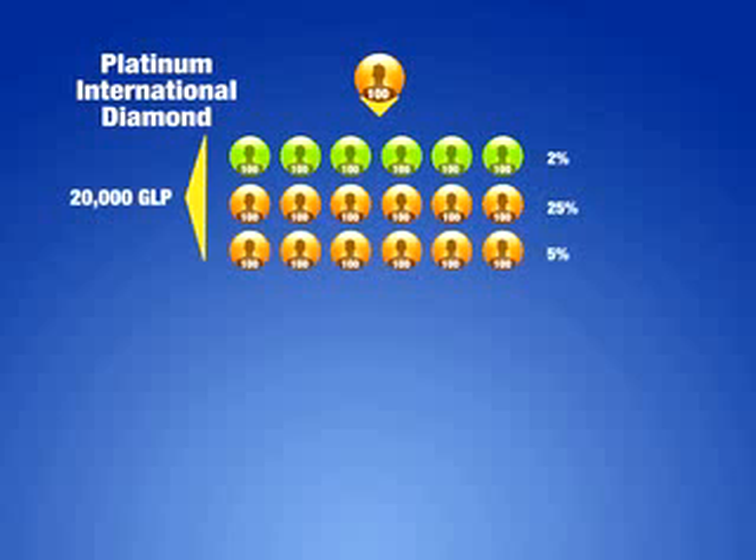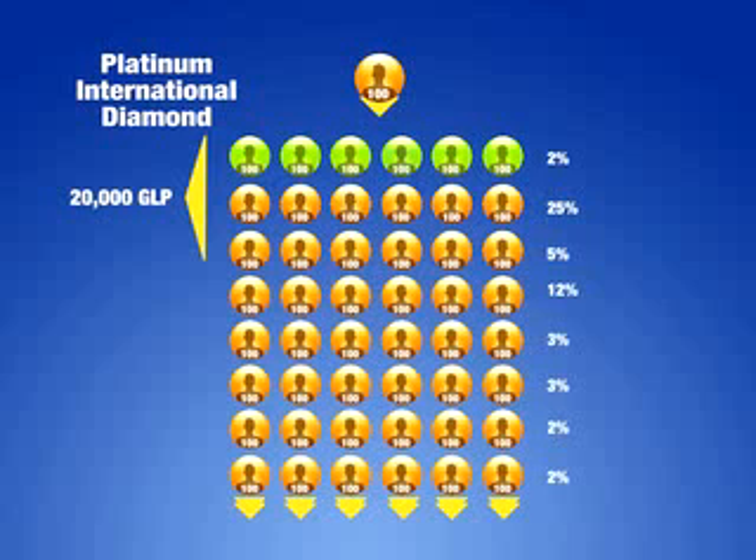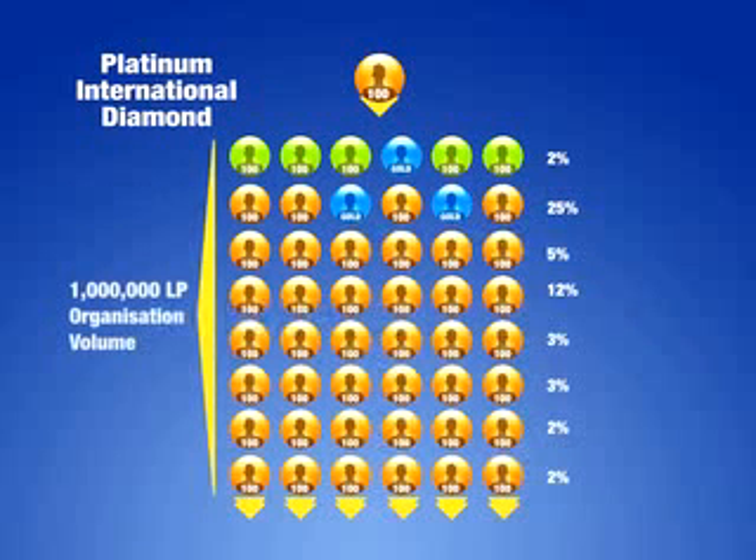Finally, we have our platinum international diamond qualification. Generate 100 personal LP in each calendar month, personally enroll 12 associates or above — 6 must be frontline — each with a minimum purchase of 100 LP, and have 20,000 GLP in his or her first three levels without compression. A platinum international diamond must also have three separate legs containing at least one distributor with a paid rank of gold international diamond or higher, plus at least 1 million LP in organizational volume. In addition to receiving all the benefits of a gold international diamond, he or she begins to qualify for participation in the platinum pool — 1% of the company LP.